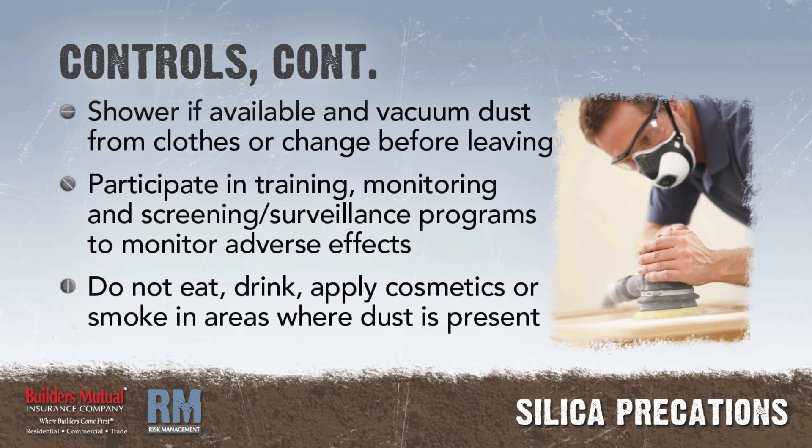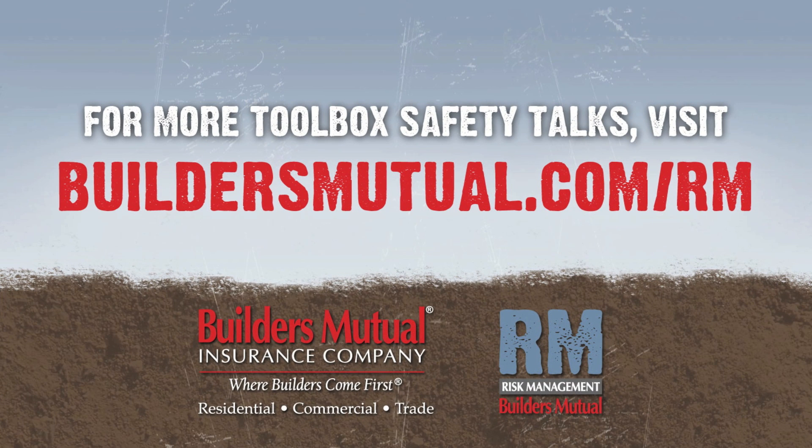Do not eat, drink, apply cosmetics, or smoke in areas where crystalline silica dust is present. Thank you for watching. Visit buildersmutual.com/rm for easy access to toolbox talks and sample safety programs.